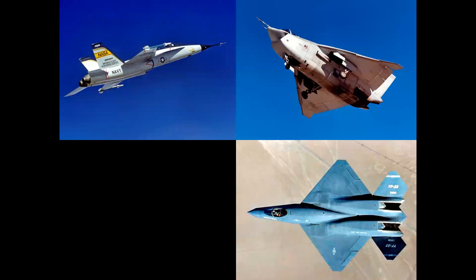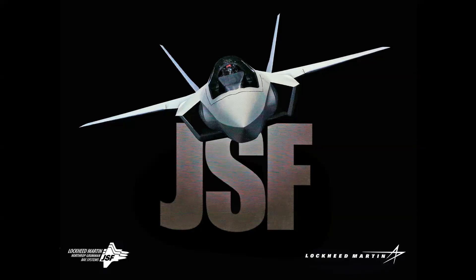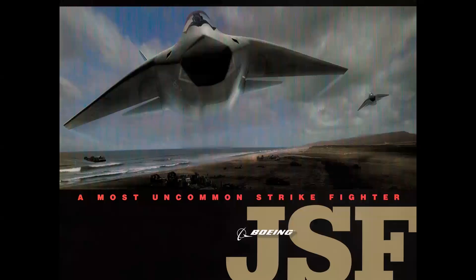What these three aircraft have in common — I'll throw in one more for good measure — is they were all competitors in something called a fly-off competition. In the year 2000, two manufacturing teams led by Lockheed Martin and Boeing entered experimental concept demonstrators in a fly-off competition for a multi-billion dollar DoD contract to build a 21st century multi-role Joint Strike Fighter, or JSF, for the United States and the United Kingdom.